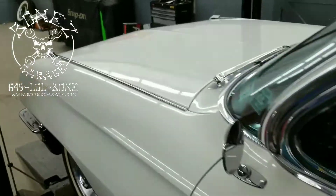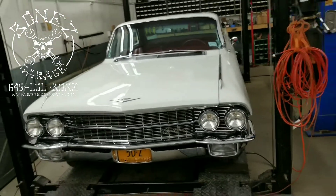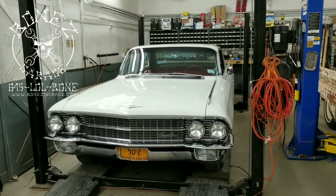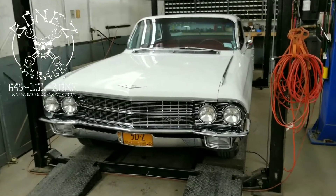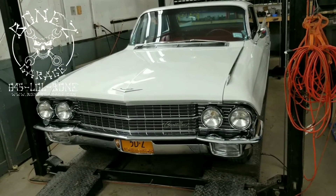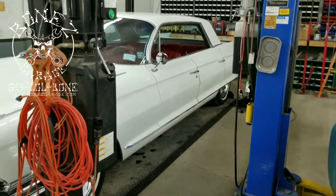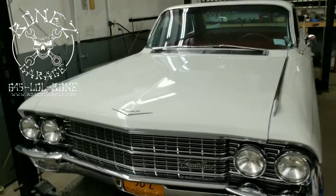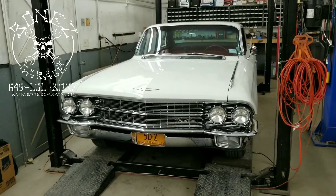But it came in with a few issues. The owner bought it not too long ago and has had a few people work on it but nobody can really get it right, so he brought it over to us. We're going to rebuild the carburetor — it has a stutter in it. The brakes need to be done. He had the front suspension done but wants us to go over it because he doesn't like the way it feels. We have to go through the rear end, replace all the bushings and shocks, and change all the fluids.